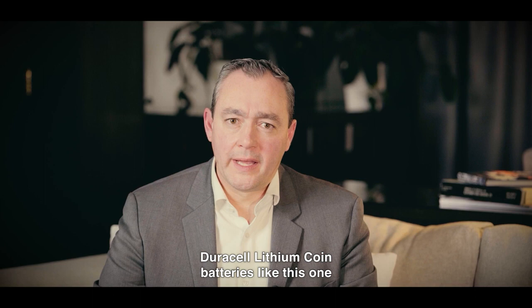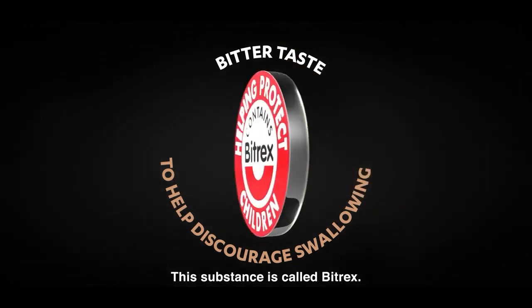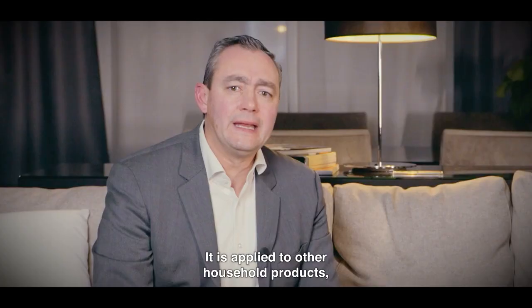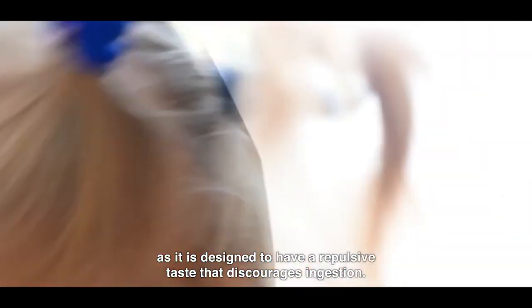Duracell lithium-coin batteries, like this one, are coated with a bitter taste to help discourage swallowing. This substance is called Bitrex. It is non-toxic, yet the bitterest substance in the world. It is applied to other household products, as it's designed to have a repulsive taste that discourages ingestion.